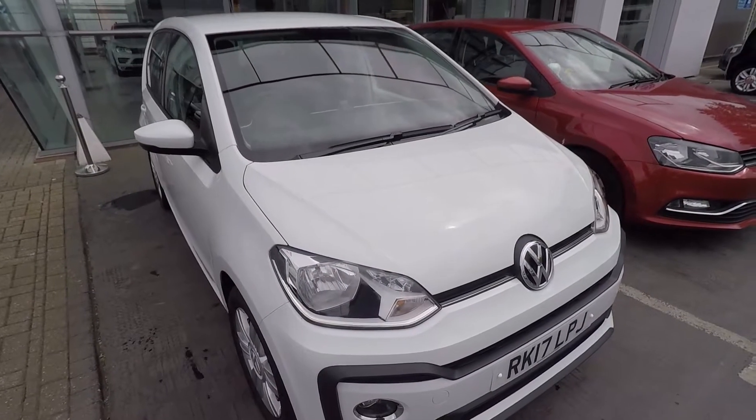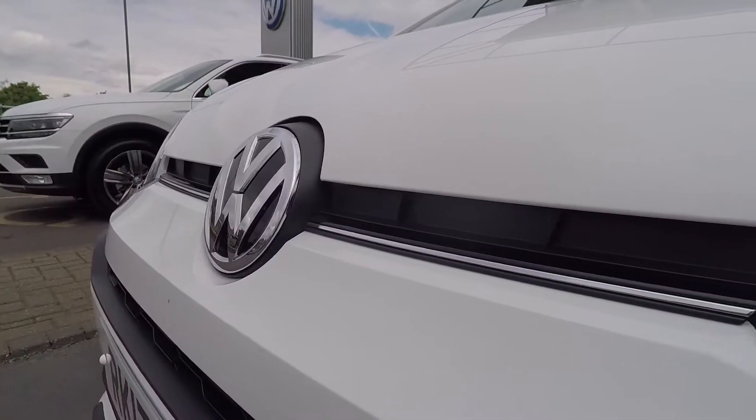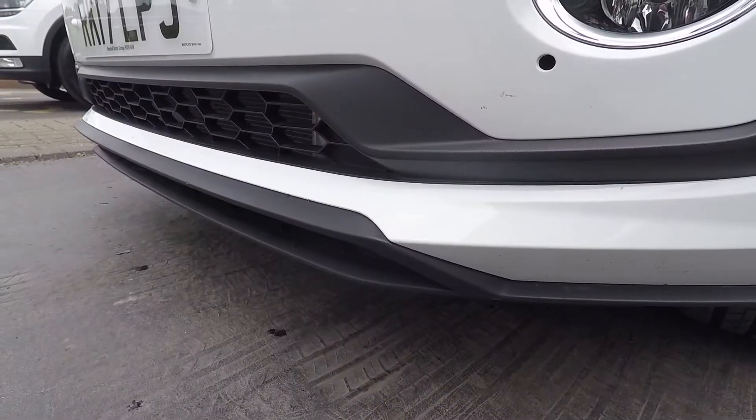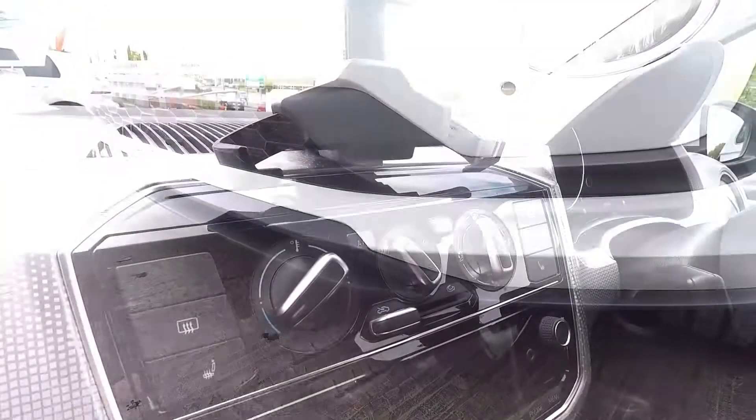So we're not going to have the radio on just because of YouTube. Tell me a little bit about this car. So this is the TSI - it's 90 horsepower and weighs about nothing. So it should be fairly quick. It does feel quite light just sitting in it. It's got heated seats.